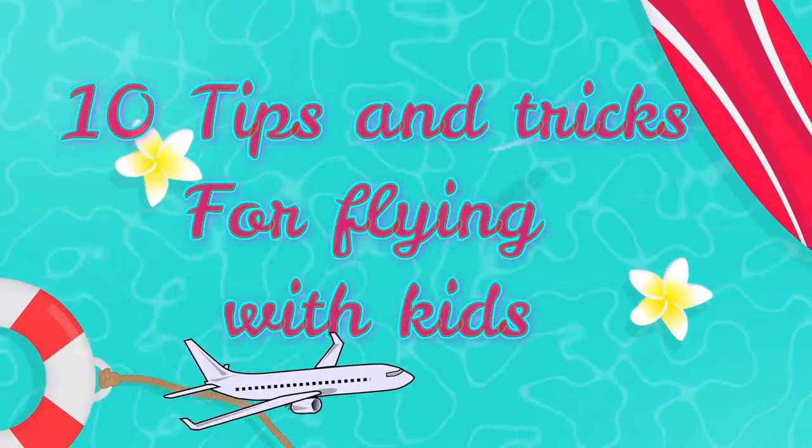I've had a lot of friends asking me questions lately about traveling with your kids and how to get through the airport and flights with kids. So I came up with 10 tips and tricks for you guys to use on your next flight with your kids to make it through without the stress.